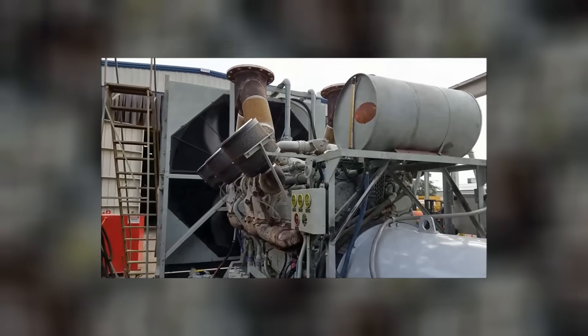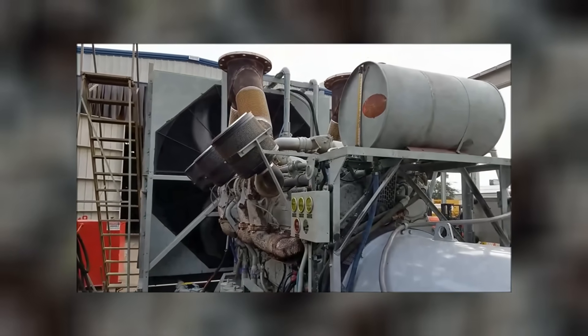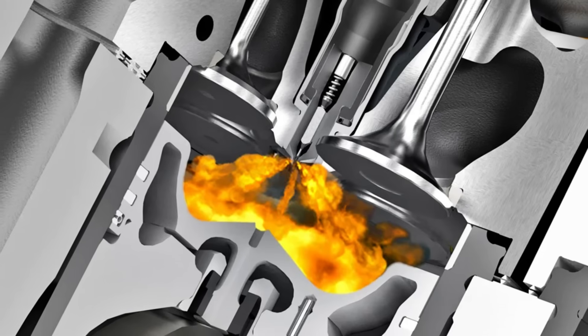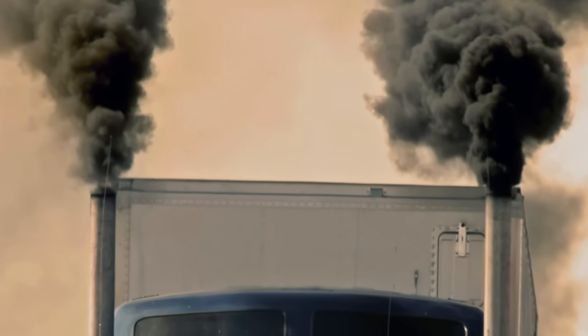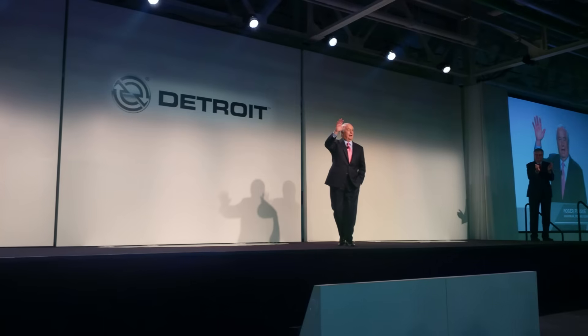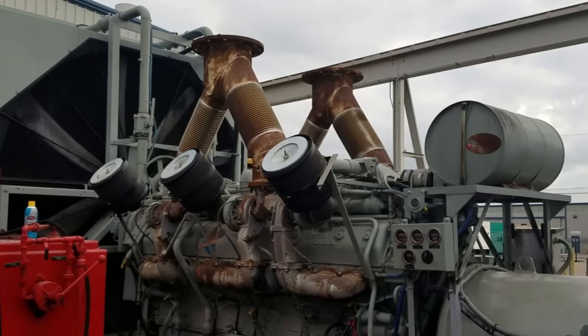But the noise wasn't just an annoyance — it was a symptom of the engine's fundamental problems. The violent combustion events that created the distinctive sound also generated shock waves that propagated through the engine structure, causing fatigue failures in components throughout the power plant. By the early 1970s, environmental regulations were beginning to tighten, and this engine was an emissions disaster waiting to happen. The engine's crude combustion system produced massive amounts of particulates, nitrogen oxides, and unburned hydrocarbons. Detroit Diesel's own testing showed that a single engine at full power produced more emissions than an entire fleet of smaller engines delivering the same total horsepower. The company knew emissions regulations would eventually make the 20V149 obsolete, but continued selling it to customers unaware of the regulatory storm approaching.